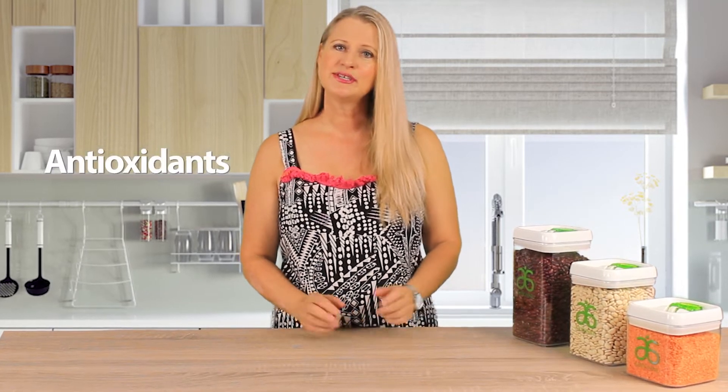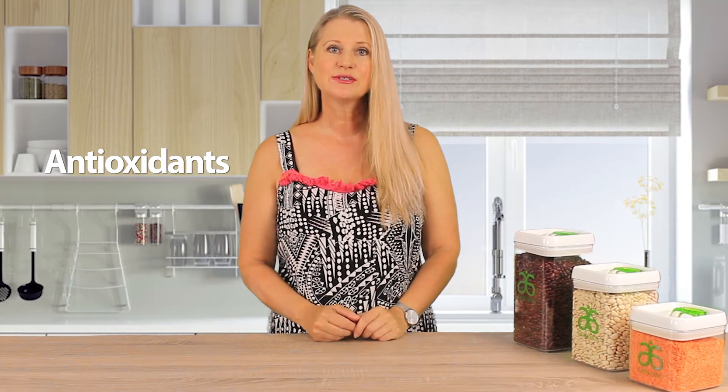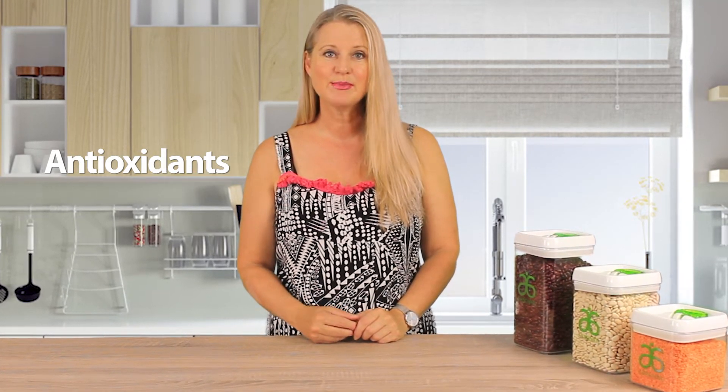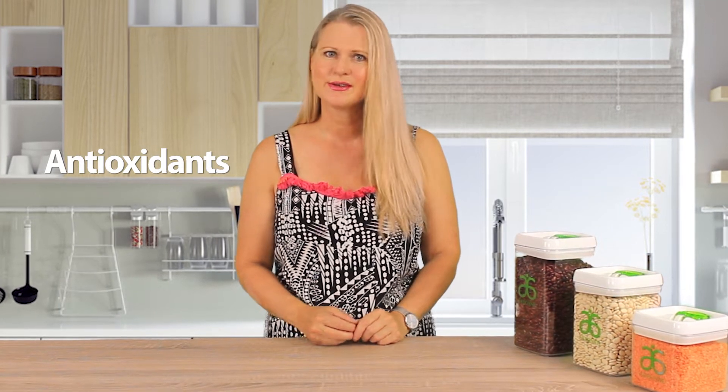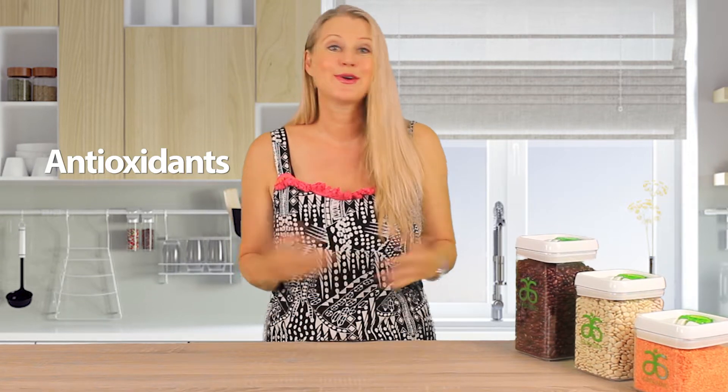Firstly, what are antioxidants? Well, our bodies generate their own antioxidants, as do plants and other animals. Antioxidants are molecules that defend the body against free radicals, so they're very important — which leads me to the next commonly asked question: what are free radicals?